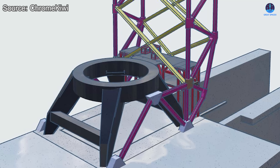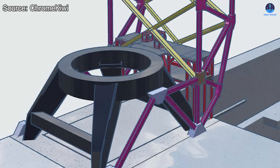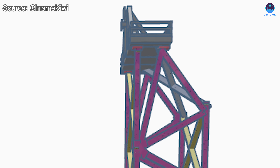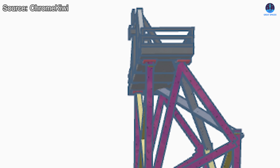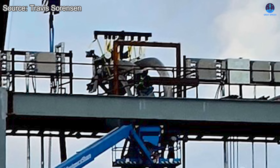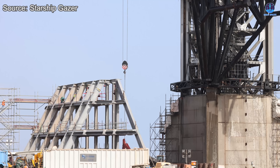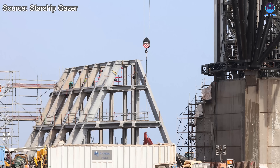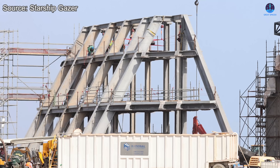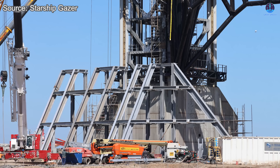At the lower end, the frame extends downward and connects to two opposing legs of the test stand, likely providing lateral stability and resistance to vibration. Above the main vertical frame, another unusual steel structure is visible, which may serve as a mounting point for pipes, interfaces, or mechanical systems not yet installed — suggesting the system is modular and still under construction. At first glance, the structure bears a strong resemblance to the BQD gantry at Pad 2, and while their orientations differ, the conceptual similarity is hard to ignore.